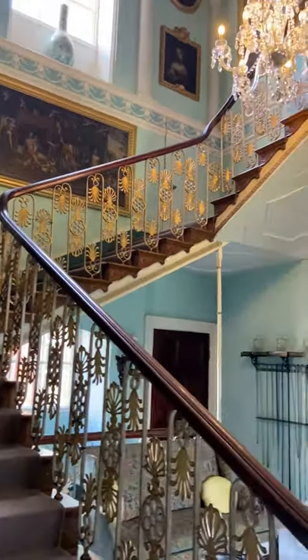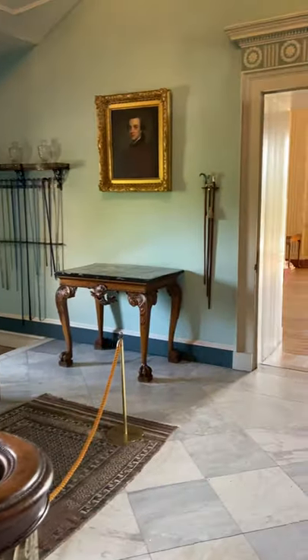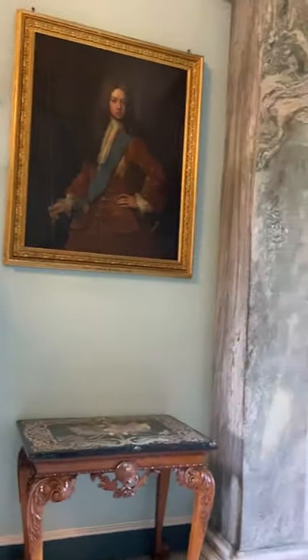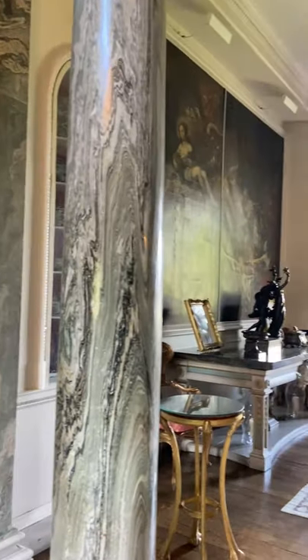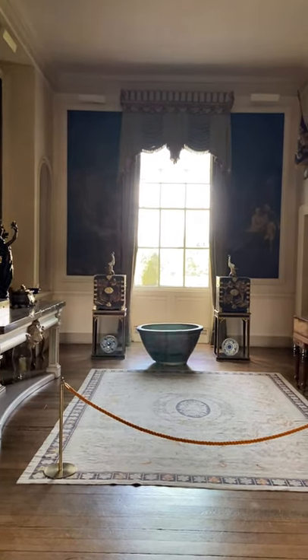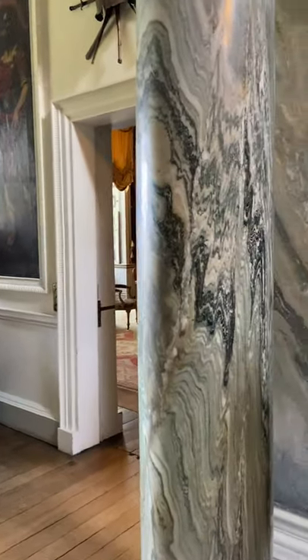This is the anteroom at the bottom of the staircase — fabulous for photographs, the bride coming down the stairs with a bridesmaid, or bride and groom after the ceremony. Nice and bright with the big windows, so all of this space can be used for your guests to walk through and enjoy for photographs.